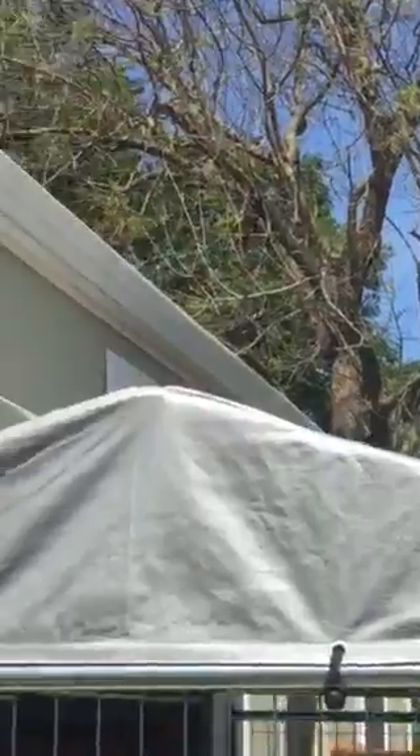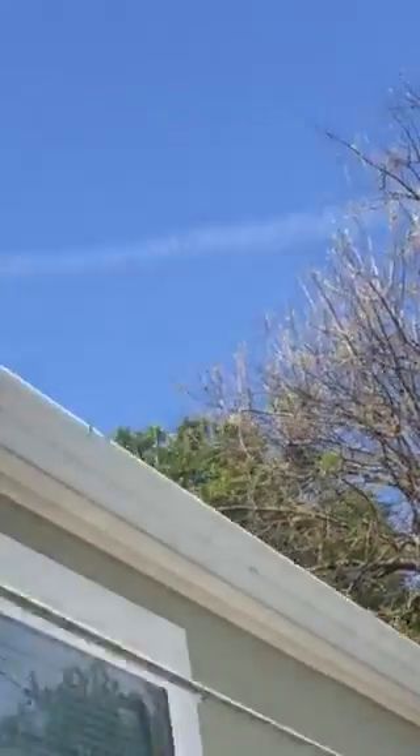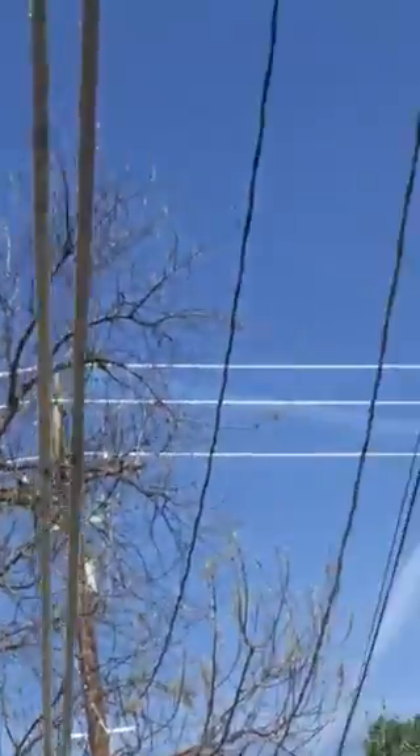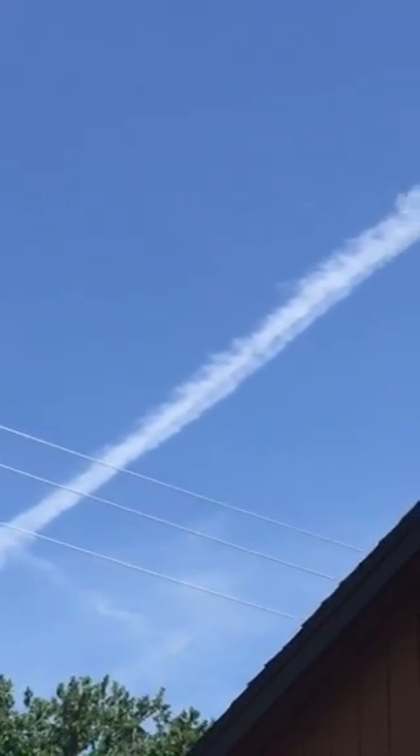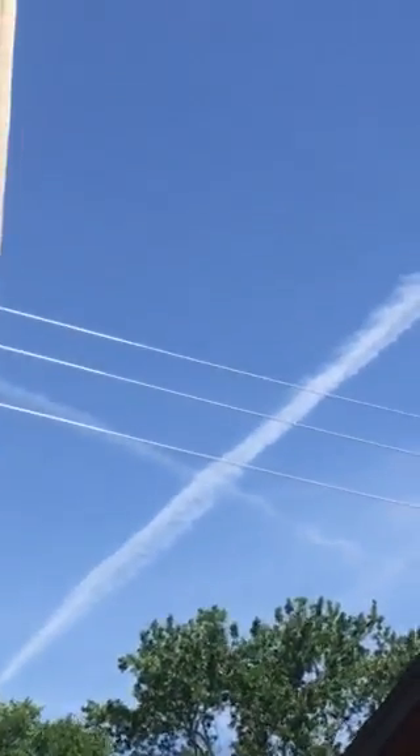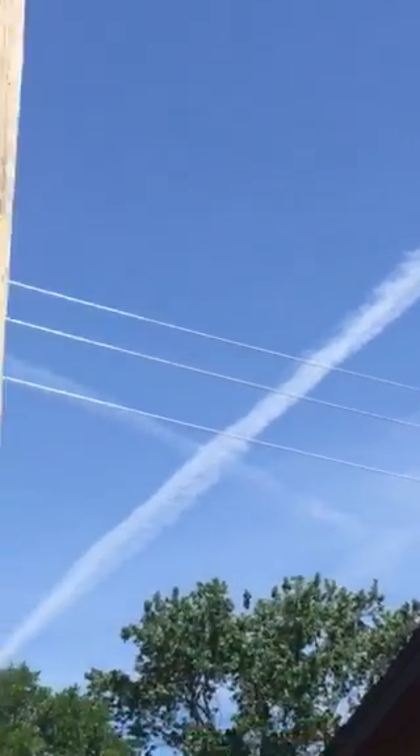Let's go look at some from a different vantage point. Let's see what we can see if we change our position. Here's the one that goes way back there. I know that you know that when you were a kid, you never, ever saw a contrail like that in your entire life.